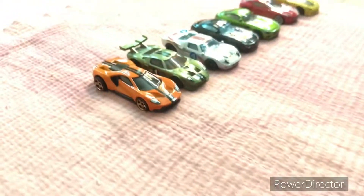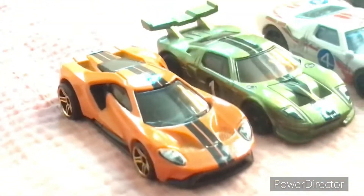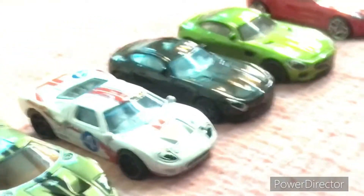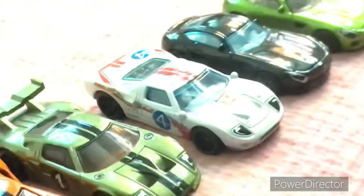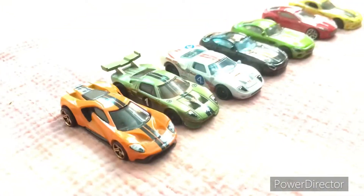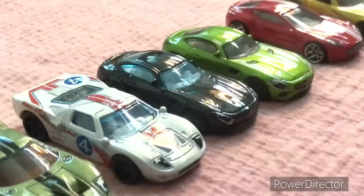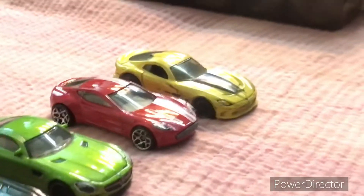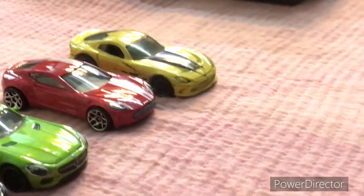Moving on with some hypercars and supercars. We have a new Ford GT, a Le Mans Ford GT, and the Ford GT which defeated the Ferrari. That is also a Ford GT. Then we have two Mercedes-AMG GTs, one in black and green. We also have an Aston Martin with a Dodge Viper.